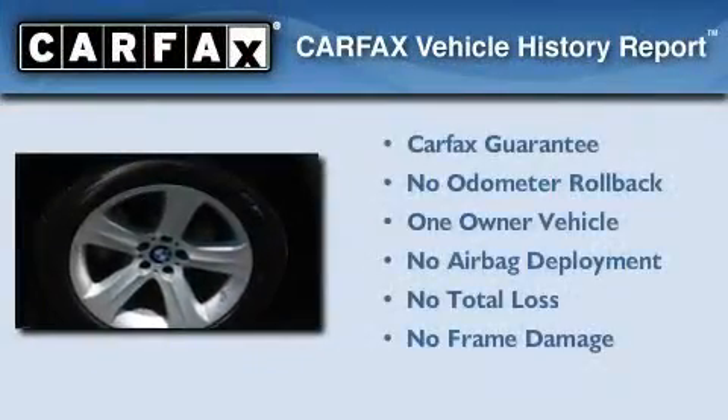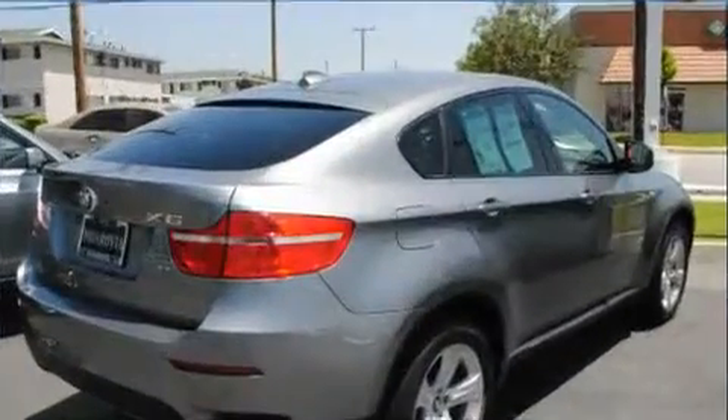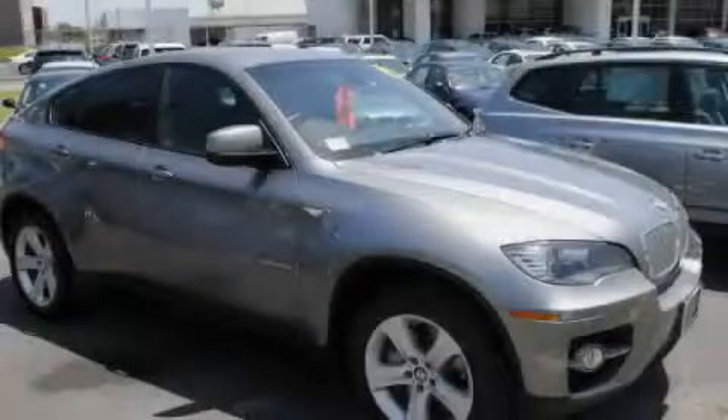This BMW has had only one owner and it qualifies for the Carfax buy-back guarantee. Please call us today for more information on this great vehicle.